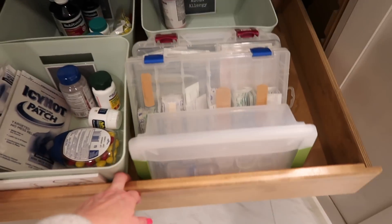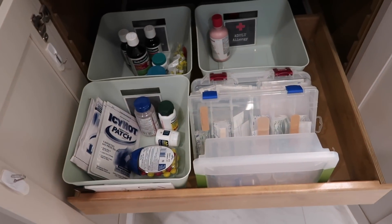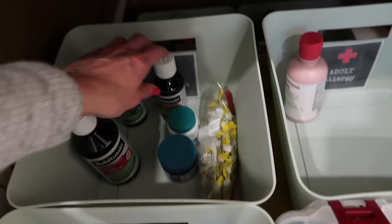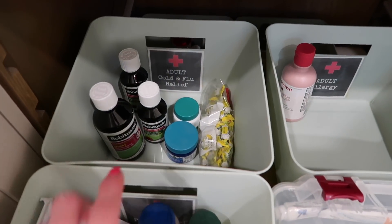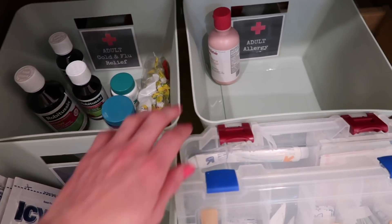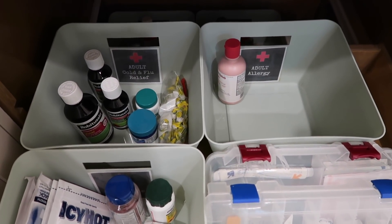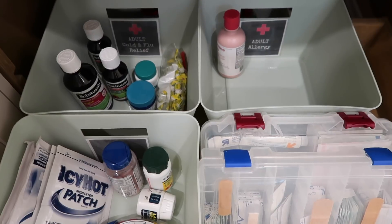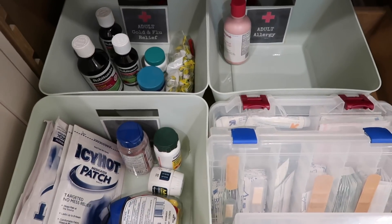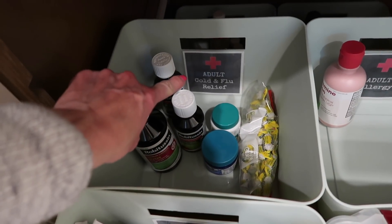Down in the bottom of this cupboard is where I keep all of my medicines. I have two pull-out drawers in this space and I have all of my things organized into categories in these buckets. I got these years ago at Target — specifically the Target dollar spot in the spring when they come out with a lot of organizing things. But you can get bucket organizers pretty much anywhere.